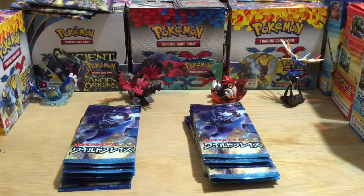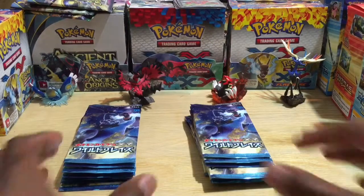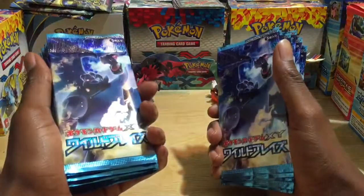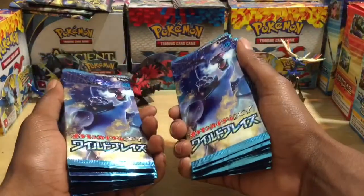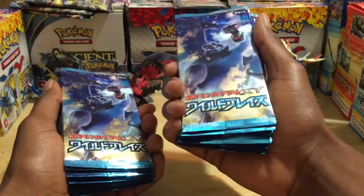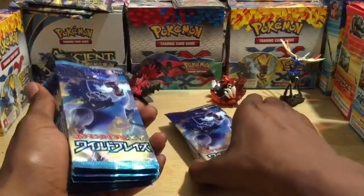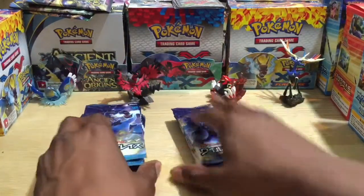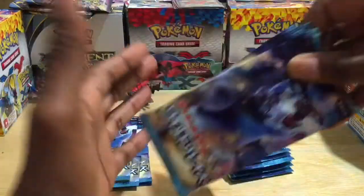All right guys, I hope that transition went smooth. There were only two weight values when I weighed out the packs — 20 packs altogether. We've got a split: this half is 10.1 grams and this half is 10.2 grams. My guess is there are EXes and holo foil rares in the heavier half, but there's not really much of a difference — only a point — so you never know.